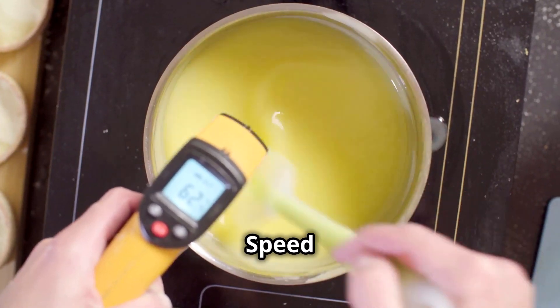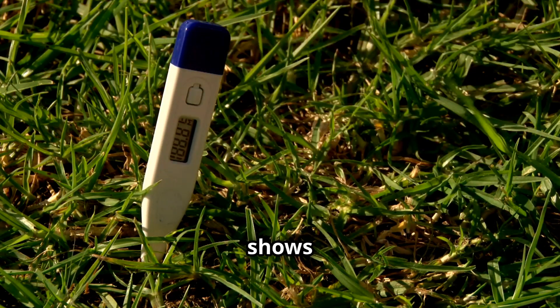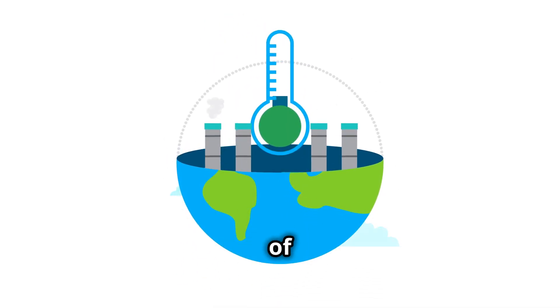Next, there's the speed of warming. Measured in degrees per decade, this metric shows how fast global temperatures are rising. Instead of looking at historical averages, it highlights the rapid pace of change.